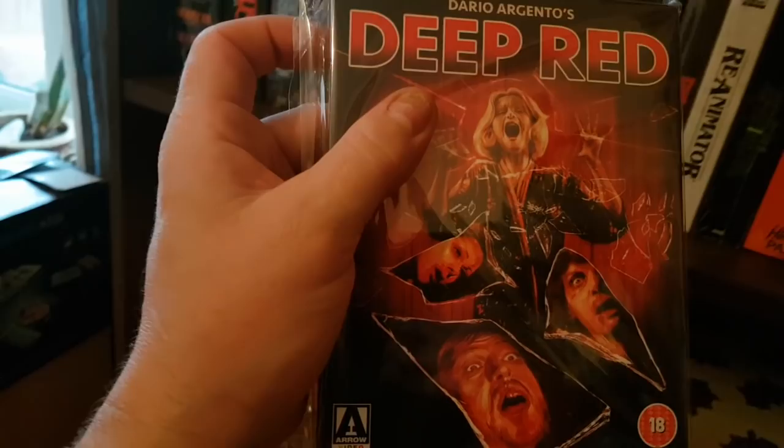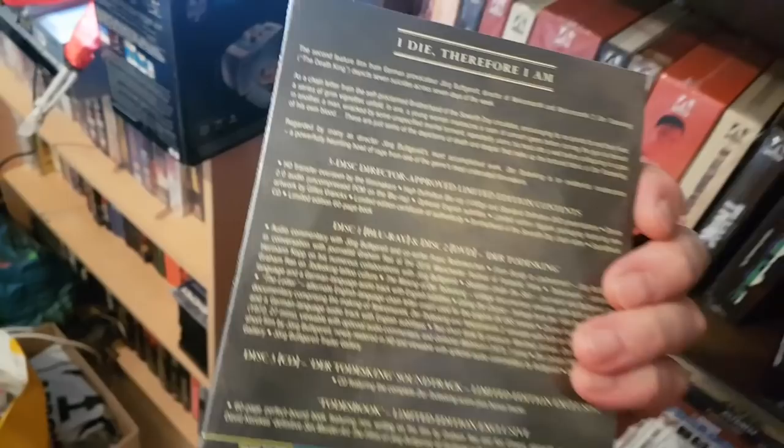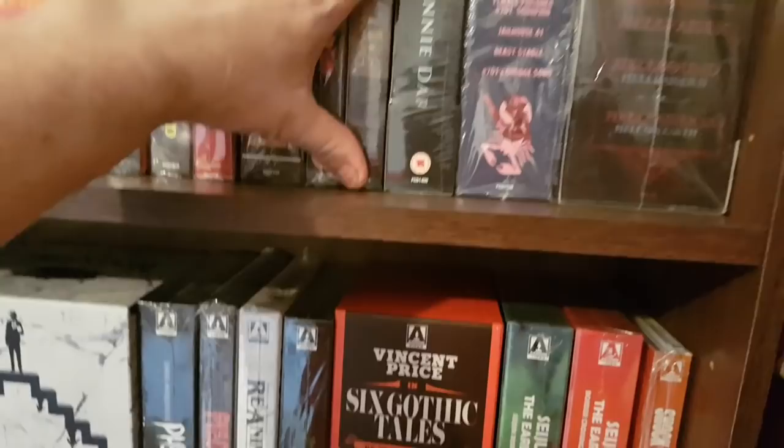And then the re-release of Deep Red — another classic film, a really nice set with cool artwork. And then this one, The Toad Skin — still actually have to watch this, but I hear it's really strange. It's a three-disc set with the soundtrack, Blu-ray, and DVD. Strange artwork.